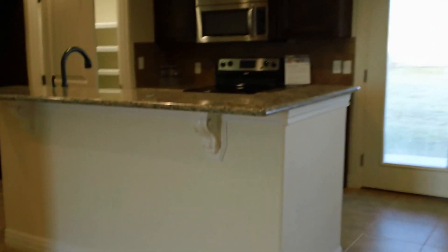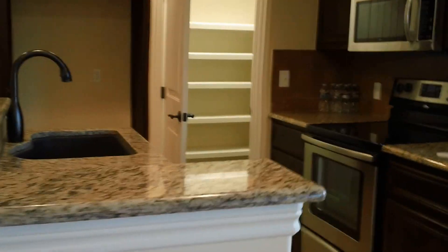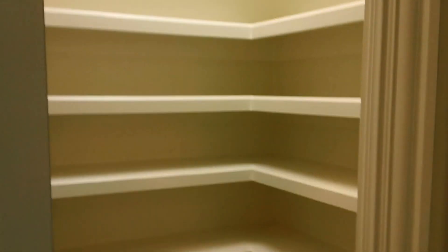The kitchen offers granite countertops, stainless steel appliances, a large double sink, and a nice pantry with built-in shelves.